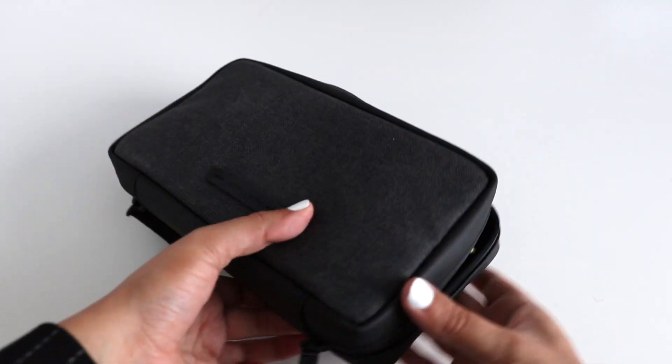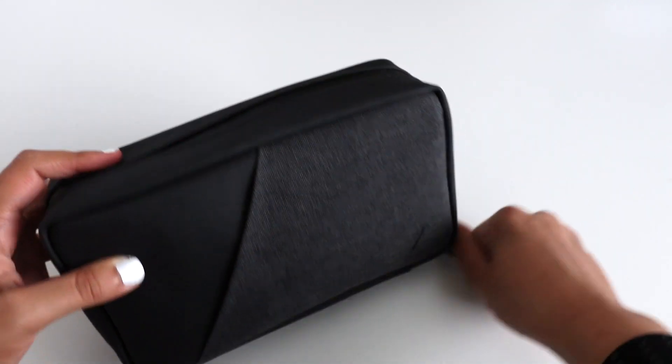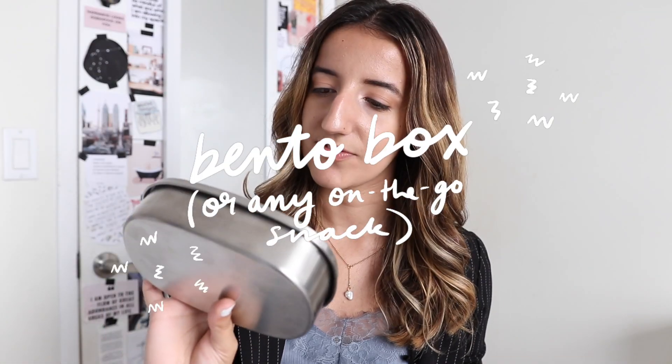I love how compact the tech organizer is, and it doesn't feel like it's crushing the things within it. This bag is just giving me life. The next thing I have in here is a bento box from the brand EverEco. I'm not always great at remembering to use it, but it's a really awesome option if you want to carry food with you on the go without it taking up too much room.